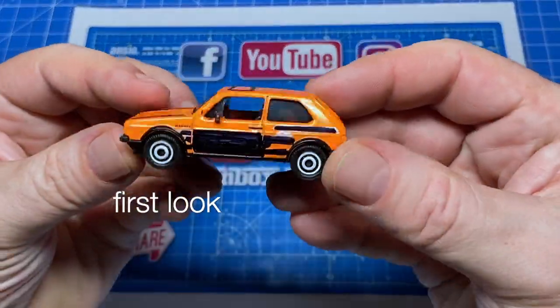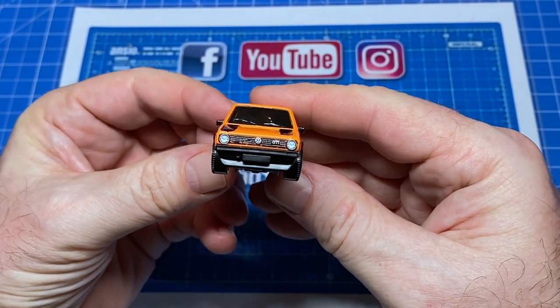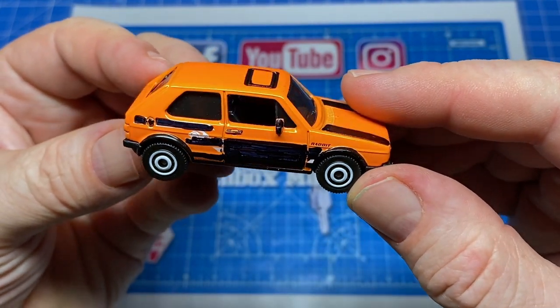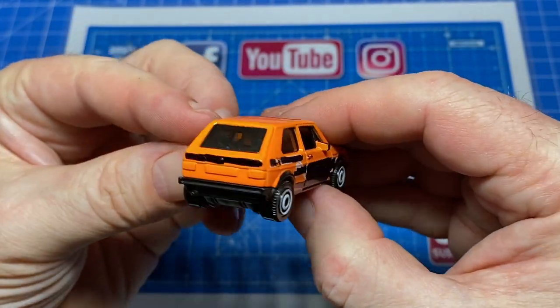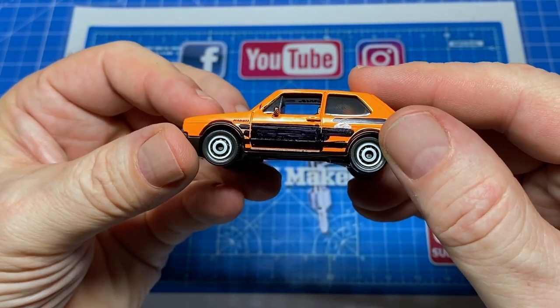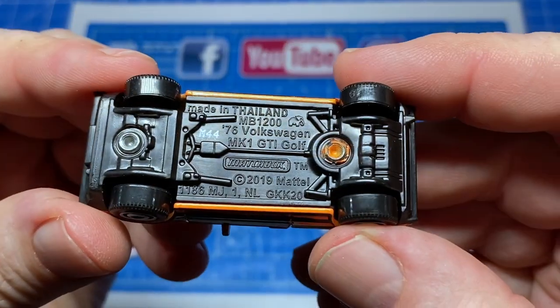Hi everybody and a warm welcome back to Maple Leaf Matchbox Makeovers. I'm Andrew and on the bench today is a 1976 Matchbox VW Mark 1 GTI Golf. They're very, very popular and plentiful — no collector's item here.